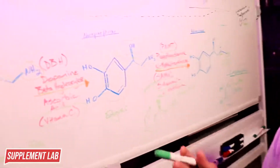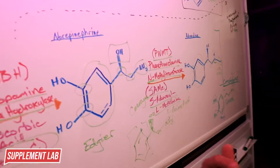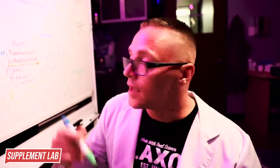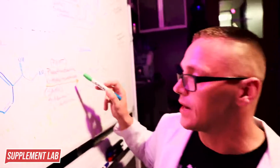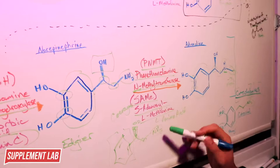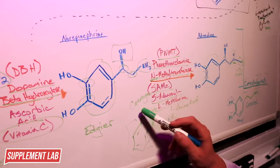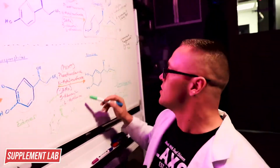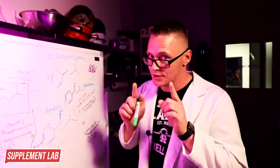Norepinephrine is the edgier neurotransmitter. It still has hydroxyl groups at carbons three and four, the ethyl portion, and the amine group, but now it has a beta-hydroxyl group. This means it binds to adrenoreceptors rather than dopamine receptors, giving you more focus and goal-oriented behavior. Norepinephrine can also activate hormone-sensitive lipase on adipocytes to cause fat breakdown, or interact with PNMT with the help of SAMe to form adrenaline.